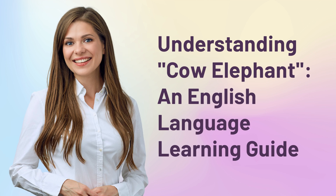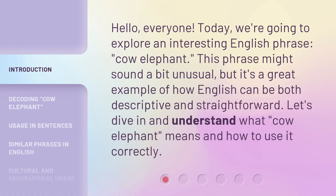Understanding 'Cow Elephant': an English Language Learning Guide. Hello, everyone. Today, we're going to explore an interesting English phrase, 'cow elephant.' This phrase might sound a bit unusual, but it's a great example of how English can be both descriptive and straightforward. Let's dive in and understand what 'cow elephant' means and how to use it correctly.